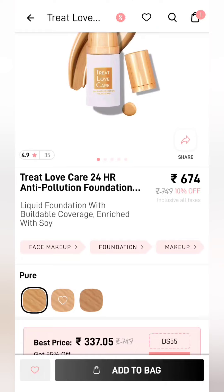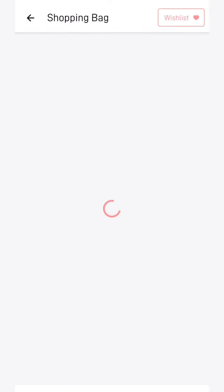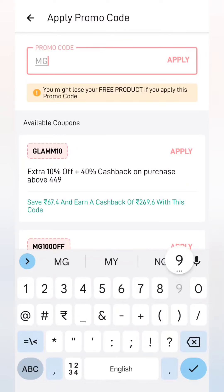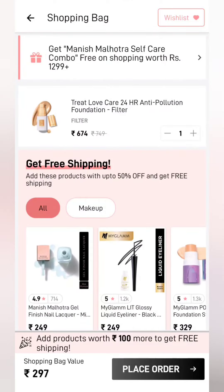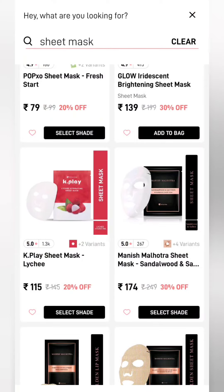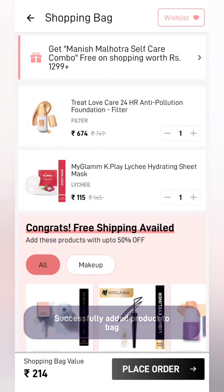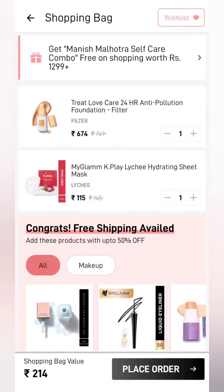Our next product is the Treat foundation — there are 3 shades available. This is an anti-pollution foundation. You have to add the shade matching your skin tone. After applying the coupon 'MG99', again apply it — same process. You have to avoid shipping charges and add any product worth 100 rupees. I have added a sheet mask to reach ₹214. You will get the same product. Additional product choice is yours — whatever you like, add it.